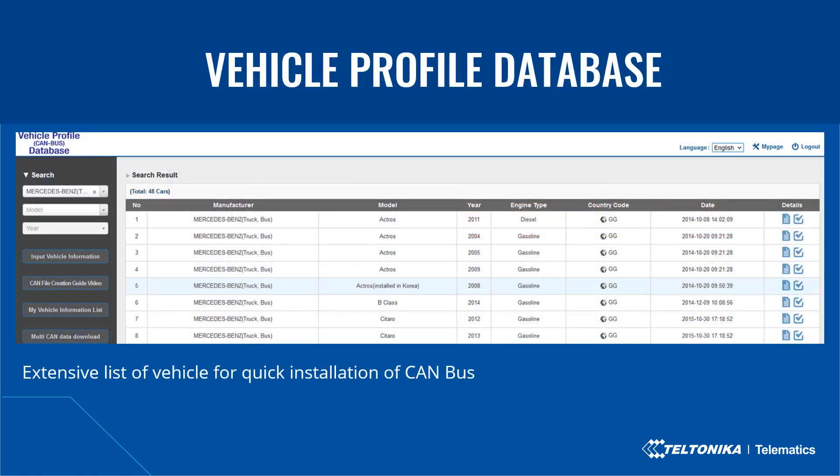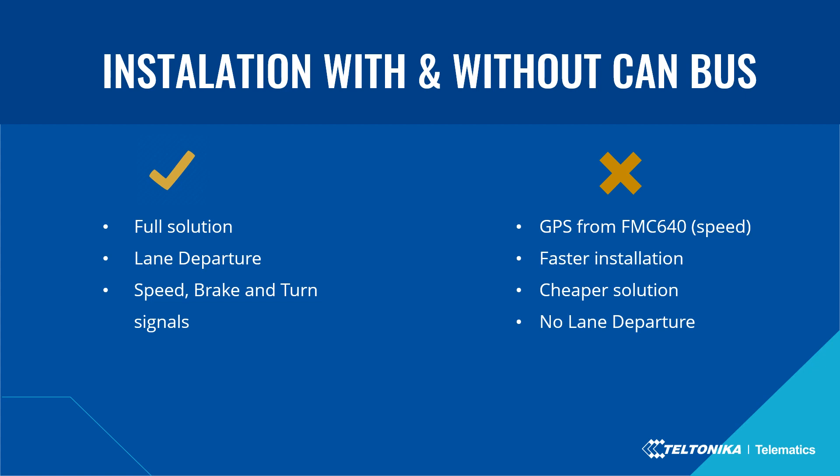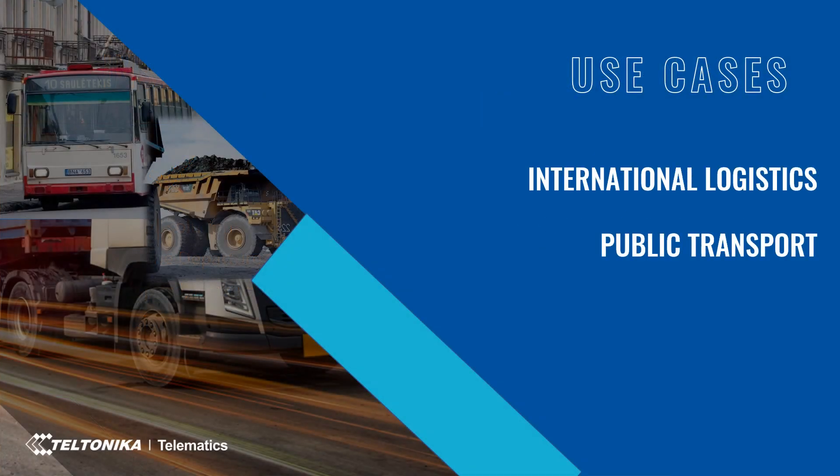Teltonika provides clients with a database of CAN connection schemes for many vehicles, covering vehicle signals such as turn signals, brake, and speed — leading to much faster installation. The list of vehicles is constantly updated. Installation can also be completed using analog connection instead of CAN if no CAN file is available. To access data such as speed, brake, and turn signals via CAN, additional wiring is needed. For faster deployment without lane departure functionality, GPS data from the FMC640 can be used, providing flexibility to client needs.